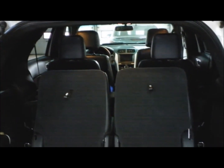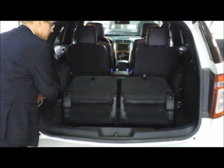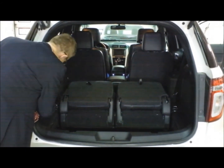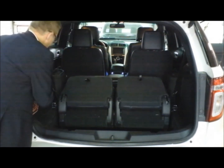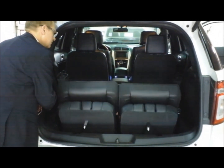I was so impressed by the way that Ford used the latest technology to make my driving experience as safe as it could possibly be. And I have to admit, the fact that it made driving a whole lot more convenient really didn't hurt either.